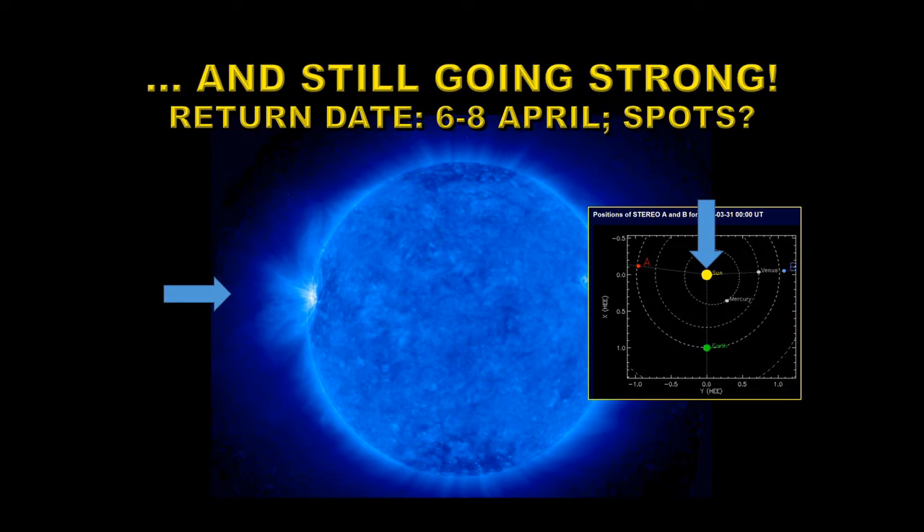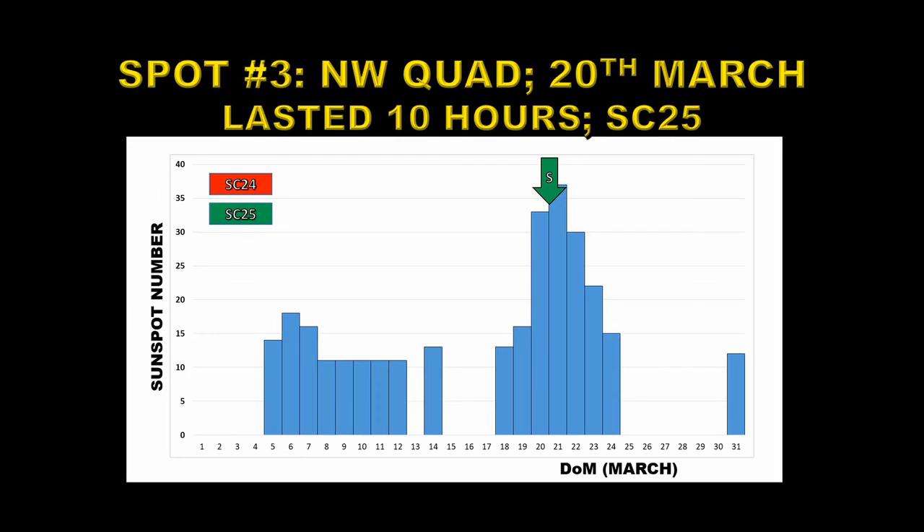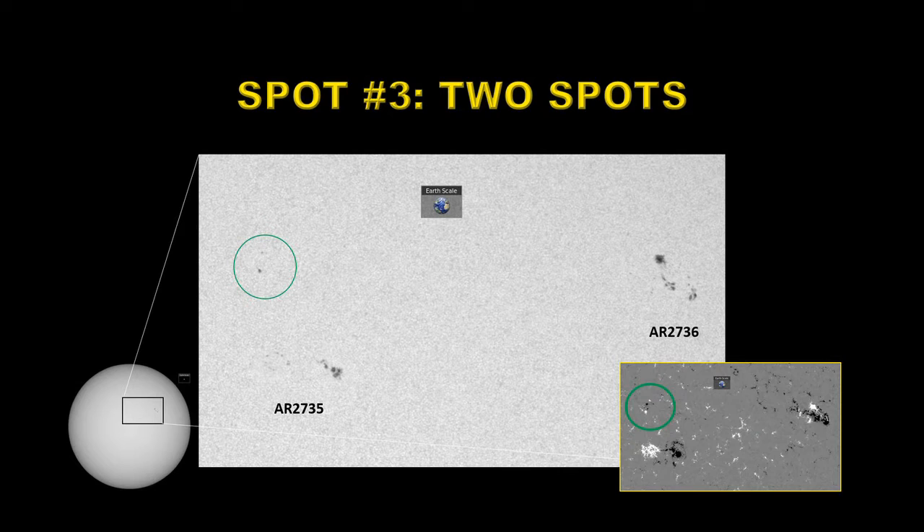Assuming it maintains its integrity, we should see this region again in the next week — the question is whether there will be any spots remaining. Last, and probably least, is our third unnumbered spot region. It appeared in the northwest quadrant near the other two active regions on the 20th of March and lasted only 10 hours. Here's a picture of it marked with a circle — it's a tiny spot, but at one point it had grown to two spots. From the magnetic polarity, the leading large spot was positive polarity, which in the northern hemisphere would make it a solar cycle 25 region.